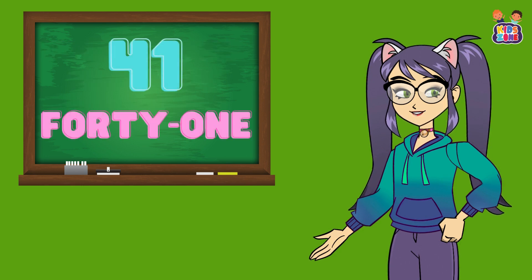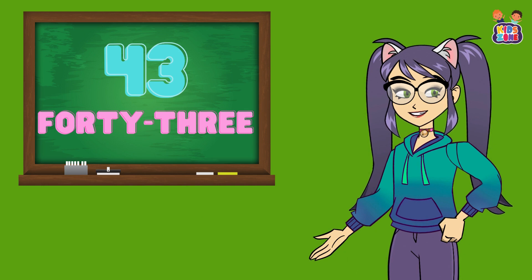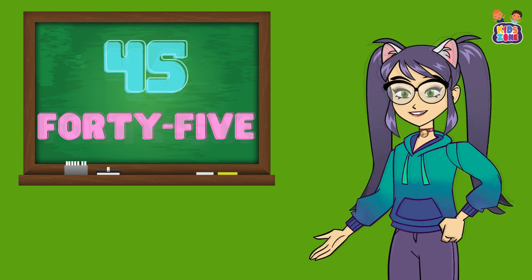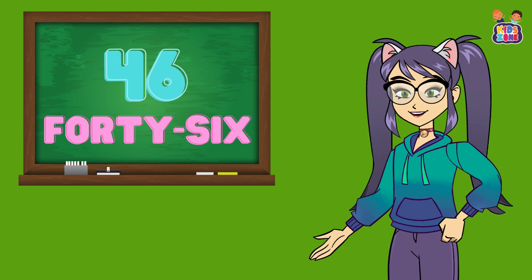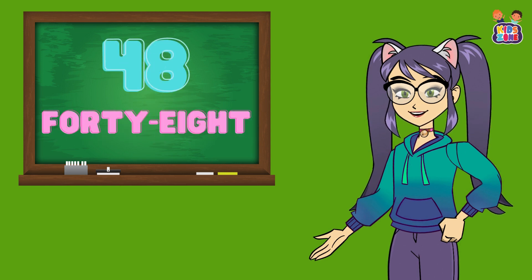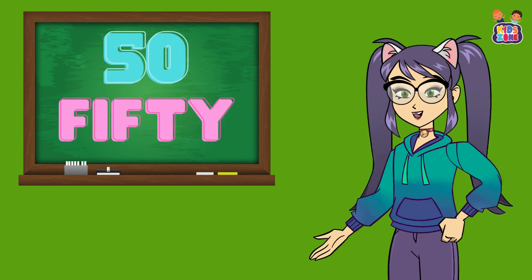Keep going strong. 41, 41, 42, 42, 43, 43, 44, 44, 45, 45, 46, 46, 47, 47, 48, 48, 49, 49, 50, 50. You're doing so well.